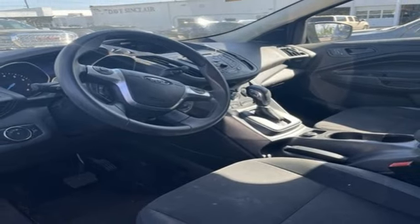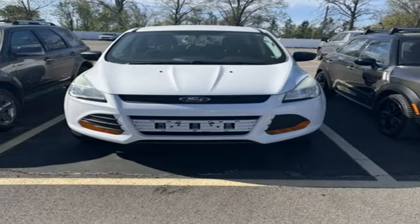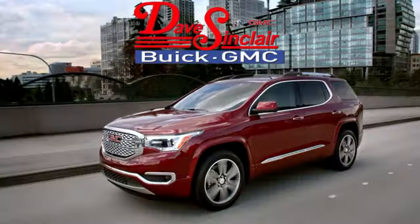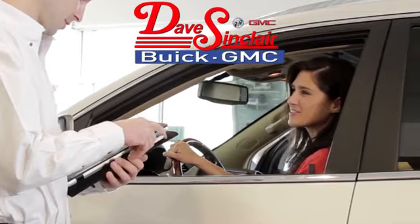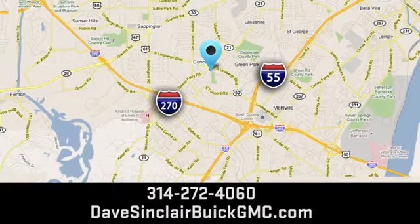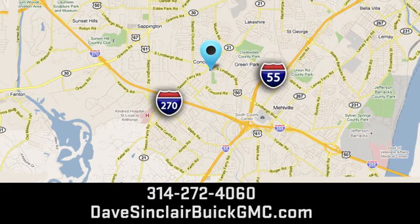If you've been waiting for the perfect time for a test drive, the time is now. Experience it today. At Dave Sinclair Buick GMC, our customer service speaks for itself. Visit today. We're conveniently located at 5655 South Lindbergh Boulevard in St. Louis.